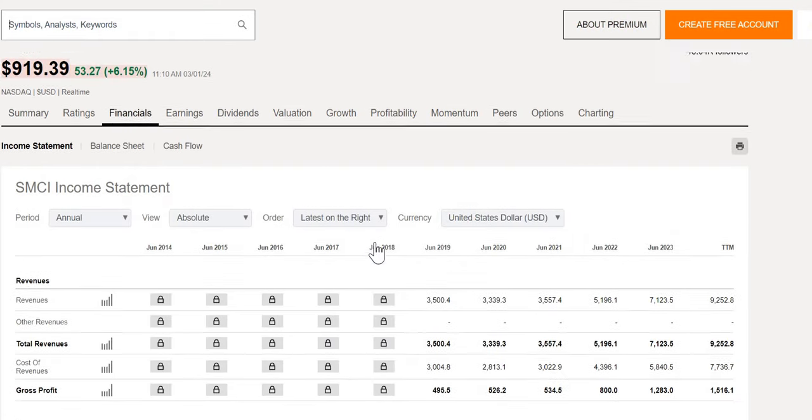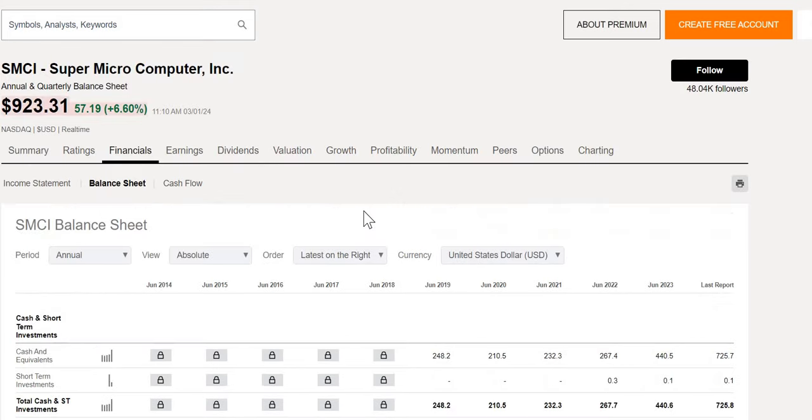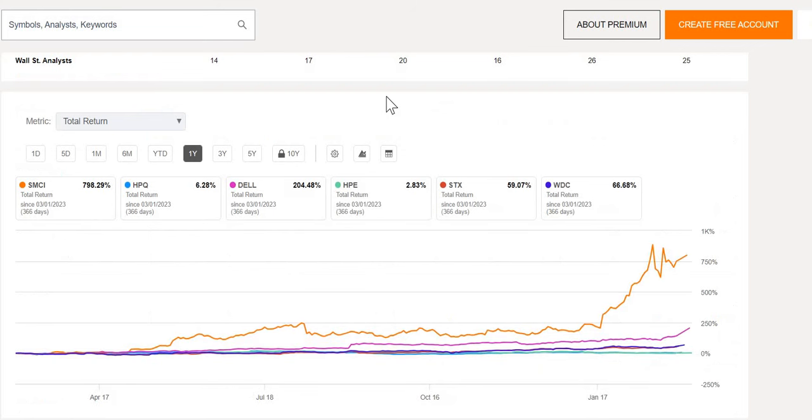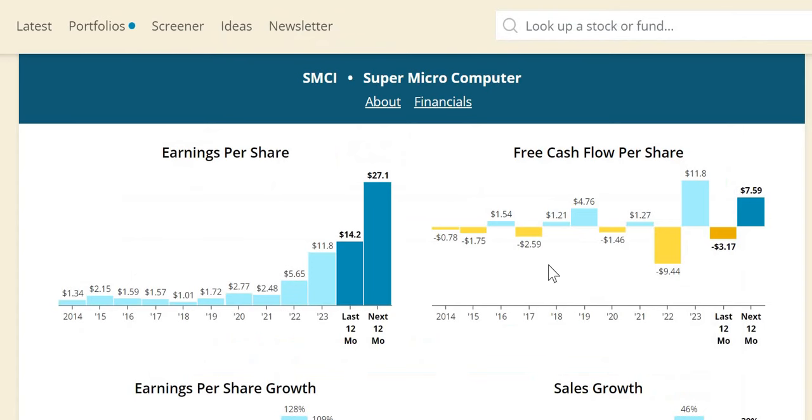We're going to take a look at this company in detail. We'll look at the top-line revenue growth year-on-year, as well as their bottom-line net income growth. We'll have a quick look at the health of the company — their total cash versus their total debt. We'll also see how well they're performing versus some other competitors in the industry of a similar size. And notably, we want to see what the institutions are doing — are they buying, selling, or just holding in the more recent quarters?